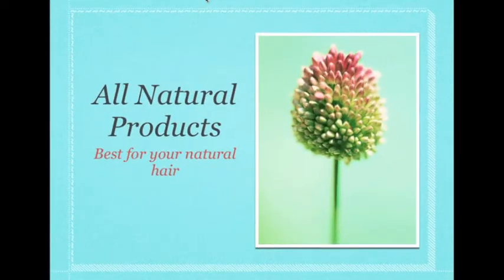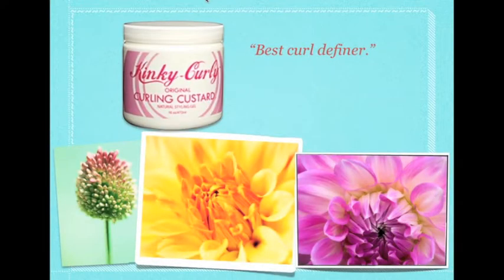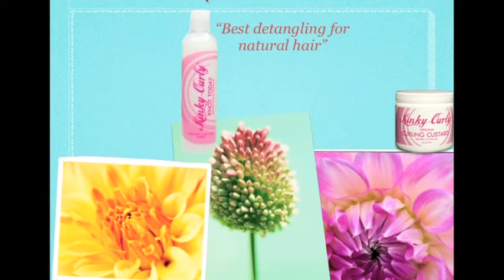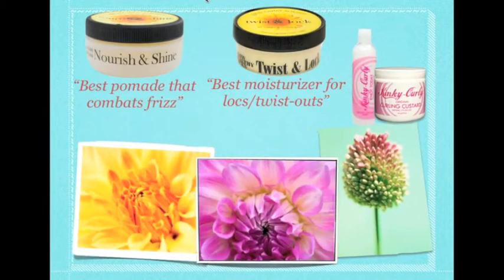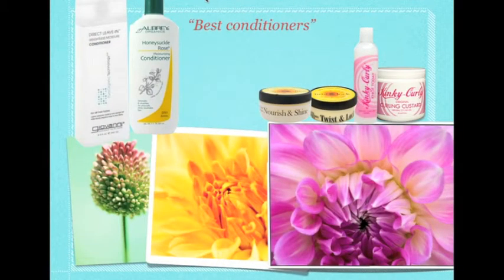We all hear that all-natural products are best for our natural hair. For example, Kinky Curling Curling Custard is the best curl definer, Kinky Curling Not Today is the best detangler, Jane Carter Nourish and Shine is the best pomade, and Jane Carter's Twist and Lock is the best moisturizer for locks and twist outs. And for best conditioners, we have Giovanni and Arby Organics.